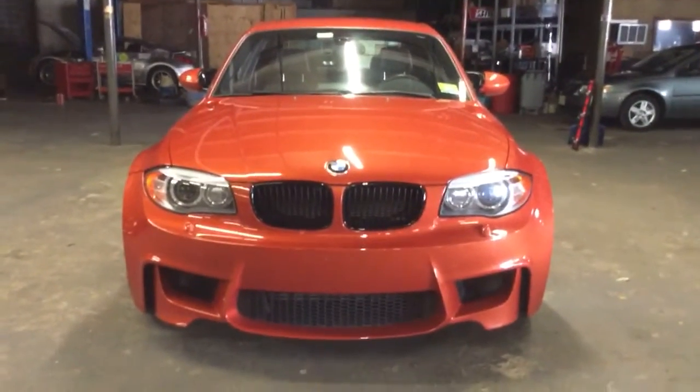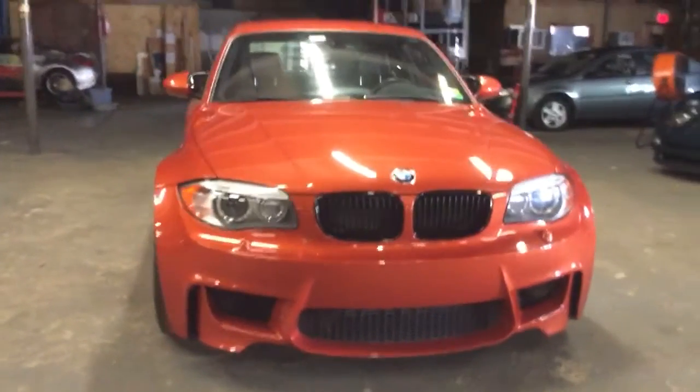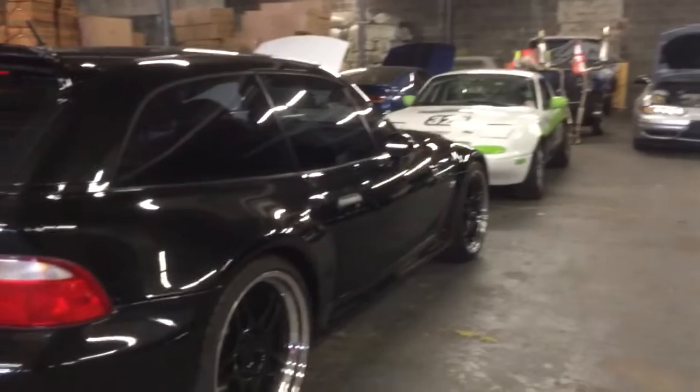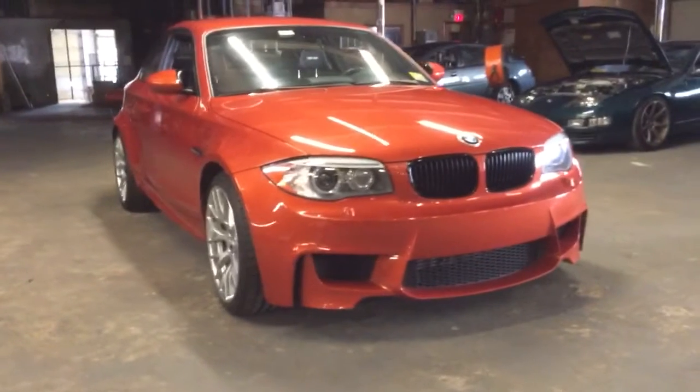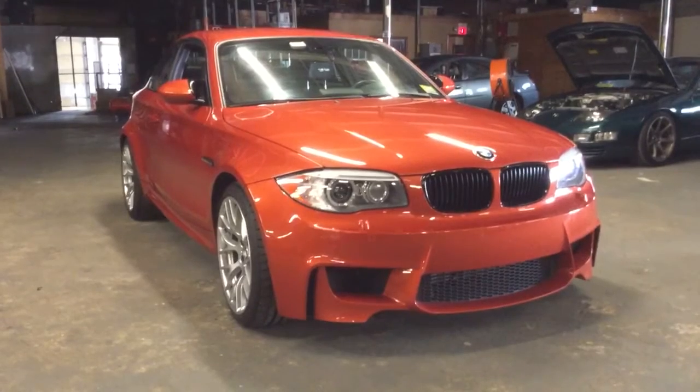My 993 Turbo went up, my NSX has gone up, and this is the next car that's going to go way up in value. My S54 M Coupe has also gone way up in value, and this is the next one. The 1M, in the two years I've had it, has stayed at about the same price — maybe went up $5,000 — but this is the next car that's going to explode. Buy one now.